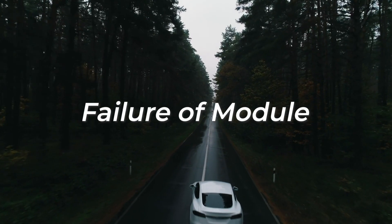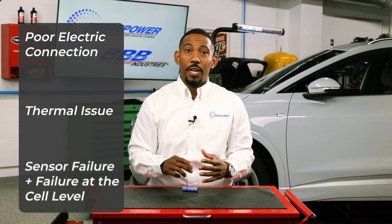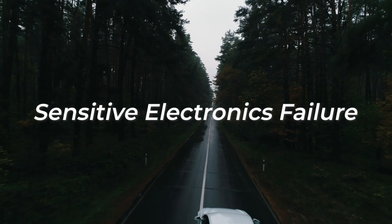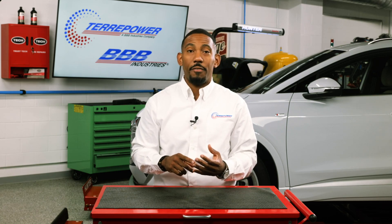Common failure modes include failure of a module, poor electric connection, thermal issues, and sensor failure, along with failure at the cell level. Sensitive electronics failure includes sensors, relays, and fuses.